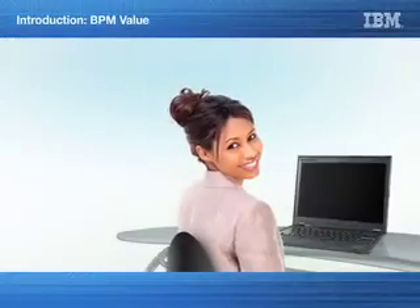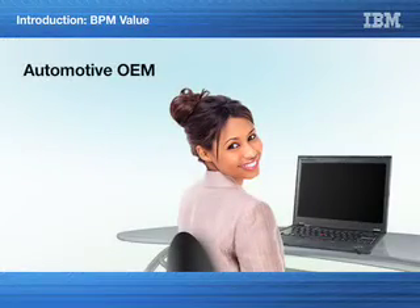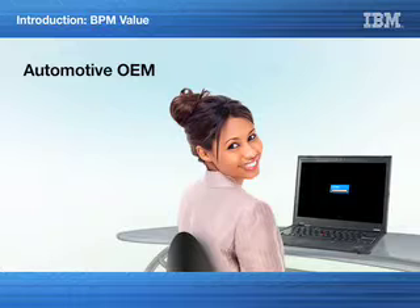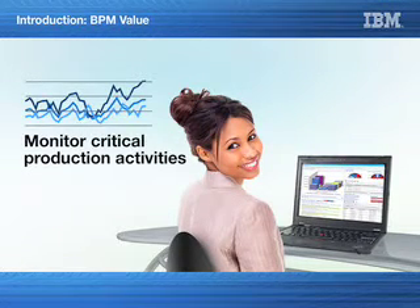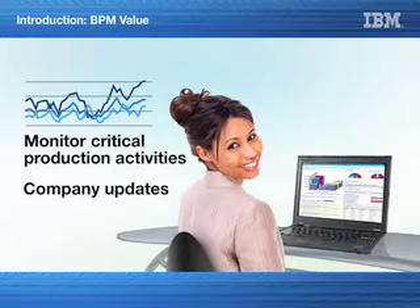Our production manager at an automotive OEM, Sue, logs on to her customized personal dashboard. She's able to monitor critical production activities and get company updates and information relevant to her role. Automotive OEMs need the ability to access timely, accurate factory floor information for better efficiency and performance.